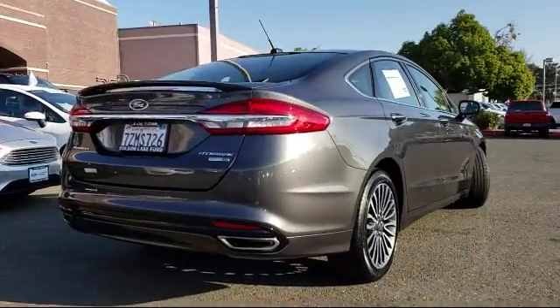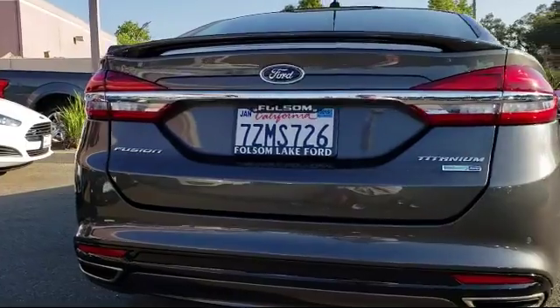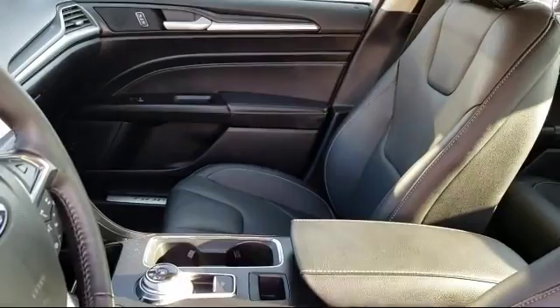And has less than 10,000 miles on the odometer. Every certified pre-owned Ford vehicle is given a rigorous 172-point inspection by Ford factory trained technicians.